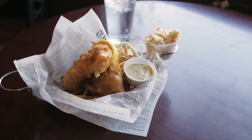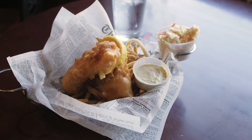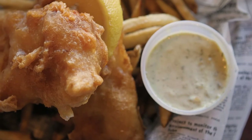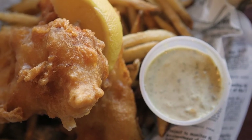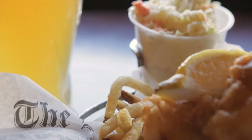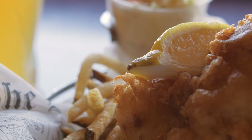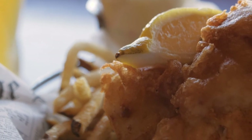Our most popular item, of course, is our fish and chips. You wouldn't be Irish if you didn't eat fish and chips. The key to our success with our fish and chips — first of all, we use two four-ounce chemical-free North Atlantic cod. Probably one of the nicer pieces of fish that you can get around. In addition to that, we batter it with a Harp Irish beer.